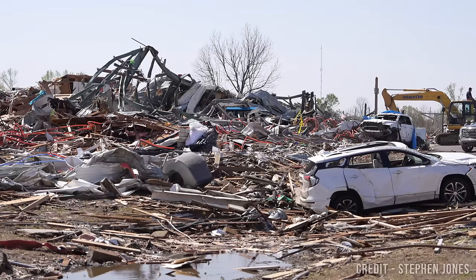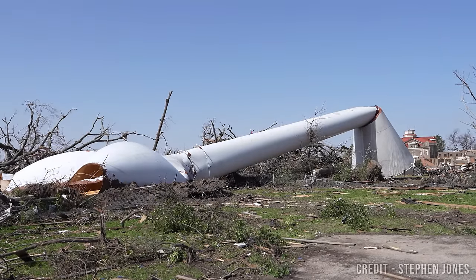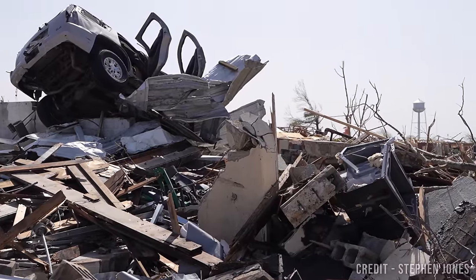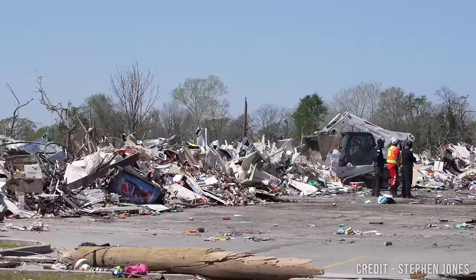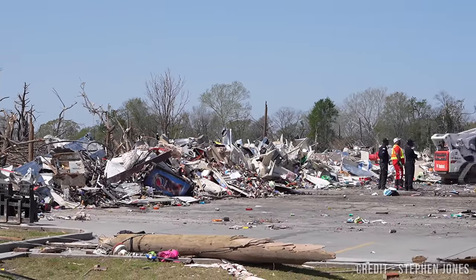The damage surveys are very temporally tied, especially the bigger ones. For a little EF-0 or low-end EF-1 through a forest, those trees stay felled. But when you have a violent crater through the middle of a town, things get touched very rapidly — cleanup and rebuild happens very, very fast. So you have a very limited time to observe before the bulldozers start to disturb the damage site.